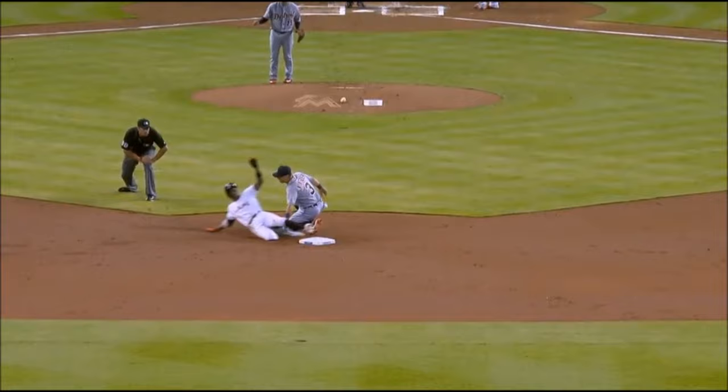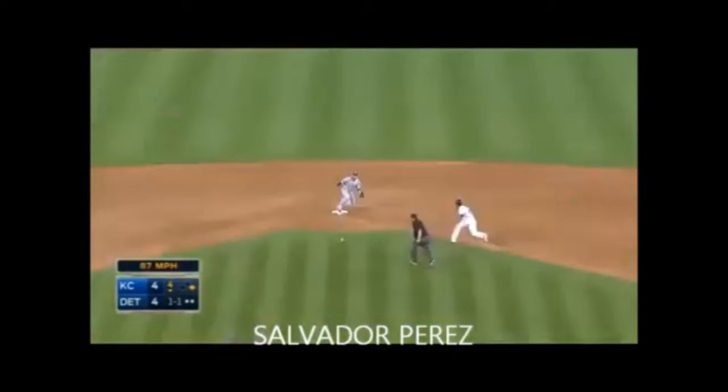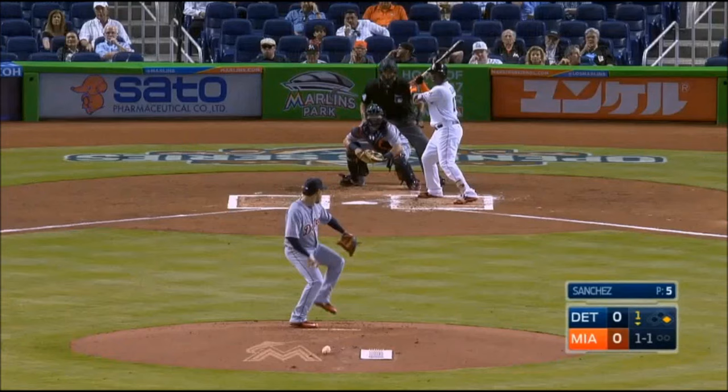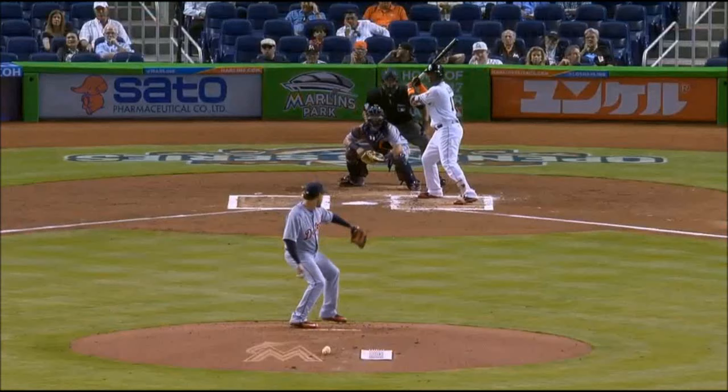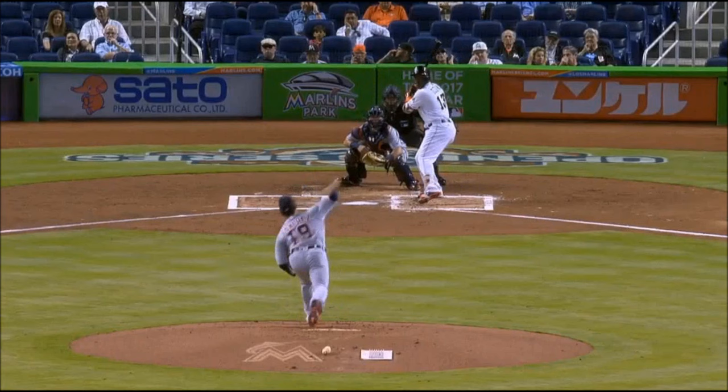Gordon takes about 3⅓ seconds from his first movement to hitting the base. The catcher needs about 2 seconds. That leaves 1⅓ seconds to complete the pitch as well as the tag by the second baseman. First, the pitcher needs to deliver a fastball quickly and high enough. If the pitcher takes too much time, the catcher can have the quickest pop time in Major League Baseball and still not have a prayer.